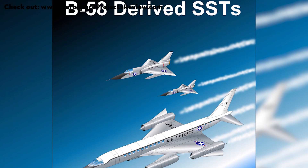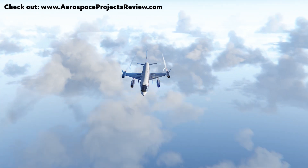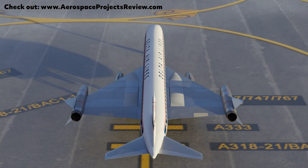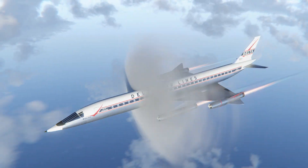This video was based on an excellent book by Scott Lothar, and I recommend you go to his site Aerospace Projects Review to see the many more crazy aircraft designs just like this. Let's break the sound barrier with Convair's supersonic dream.